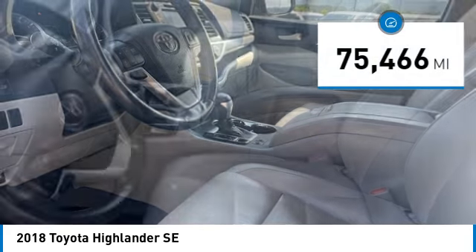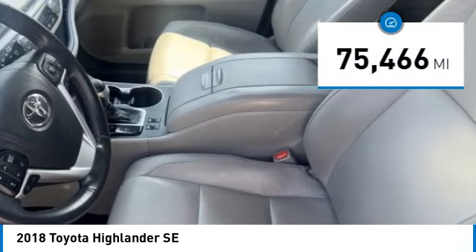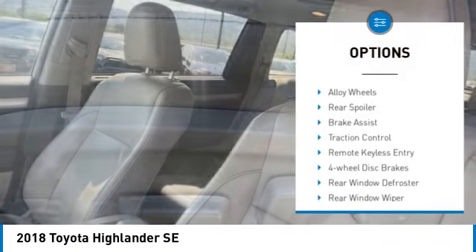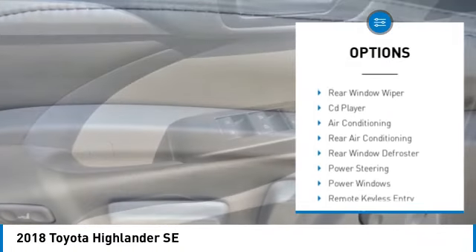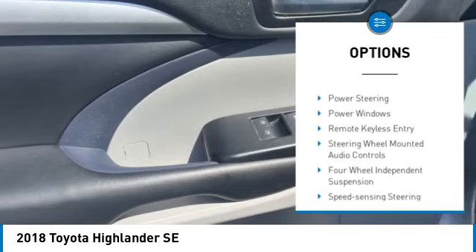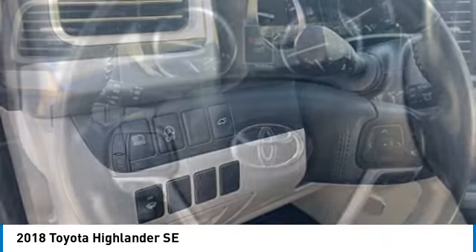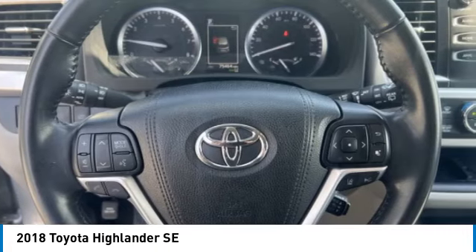This vehicle has less than 80,000 miles. Here are some of this vehicle's great options: blind spot monitor, electronic stability control, alloy wheels, rear spoiler, brake assist, traction control, remote keyless entry, four wheel disc brakes, rear window defroster, rear window wiper.